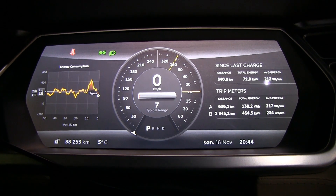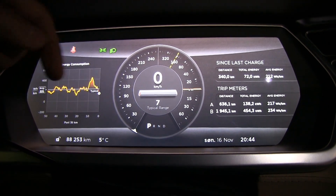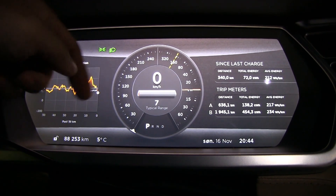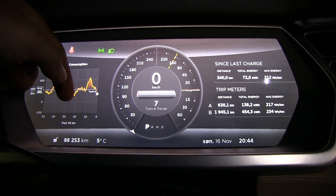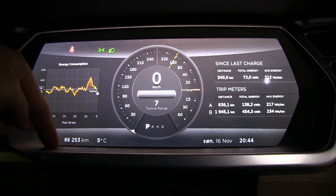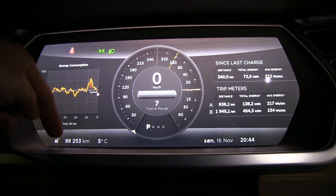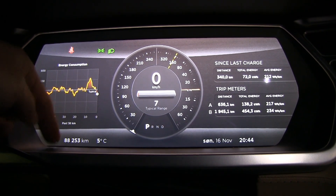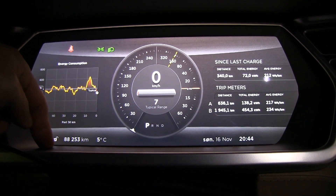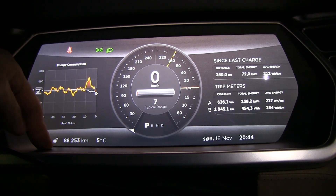I'll do the calculations after this and figure out how many kilowatt hours I spent from 100% to zero. I can use this as a reference to check battery degradation after 50,000 or 100,000 kilometers. By the way, this is with a new pack — I changed the old pack at 86,000-and-something kilometers, so this battery has done about 2,000 kilometers already, but it's as good as fresh.